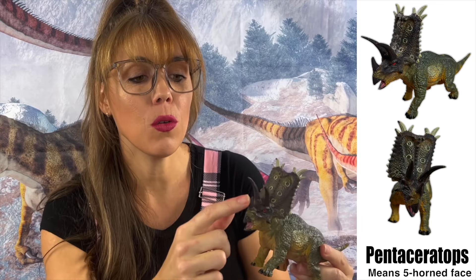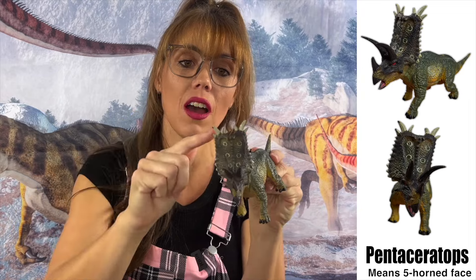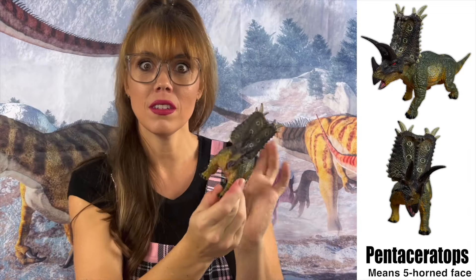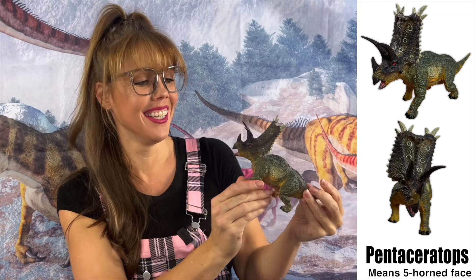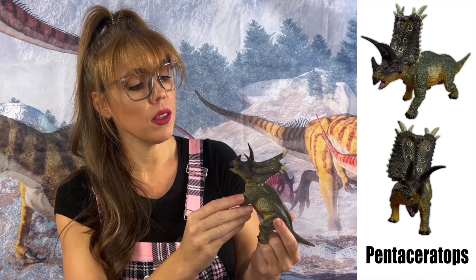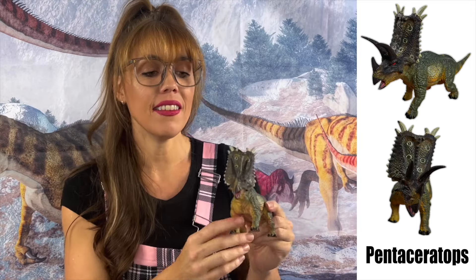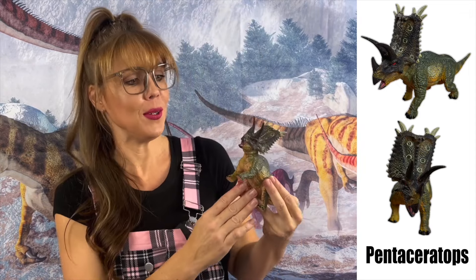Look at that horn! One, two, three — and the ones on top of the shield! The biggest difference between the two, Triceratops and Pentaceratops, is that the Triceratops was just a little bit bigger. But it's easy to see how they could get confused!